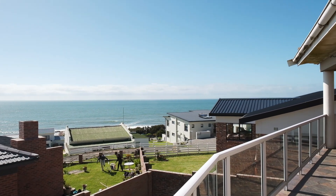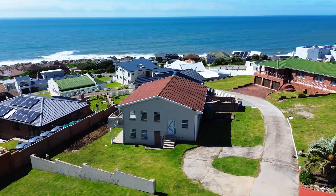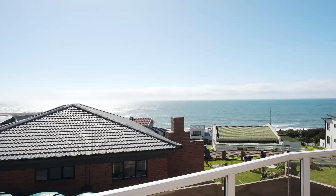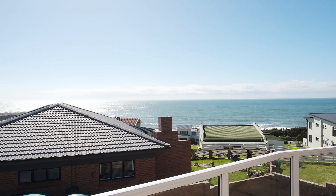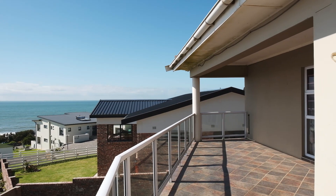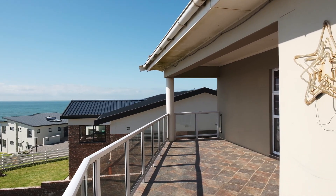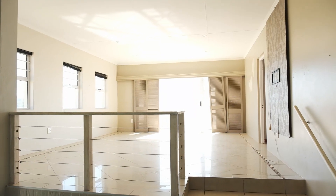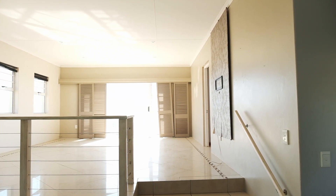The unit itself is split level, double storey, with stunning views over the Indian Ocean. A wraparound balcony covers the lounge and main bedroom, and there's a balcony downstairs as well — you cannot complain. That's why people come to live at the coast; they want to see the sea and the water. The unit consists upstairs of an elevated lounge.